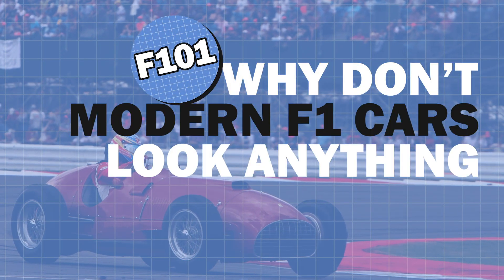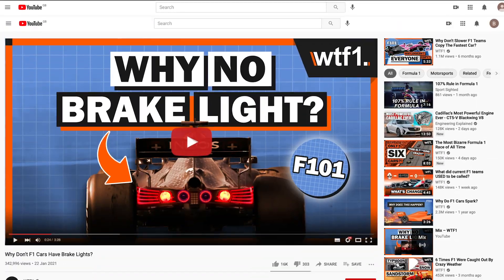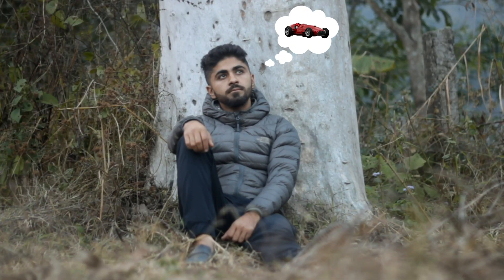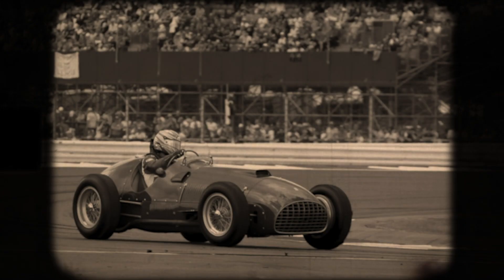Why don't modern F1 cars look anything like the old ones? We're back once again with the 'why don't' series. If you've missed any of the other ones — such as why don't F1 cars have airbags, or more recently why don't F1 cars have brake lights — be sure to check them out in the description below. In this video, we're going to take a look at some of the major changes that have contributed to the evolution of the F1 car.